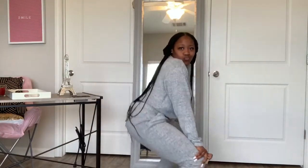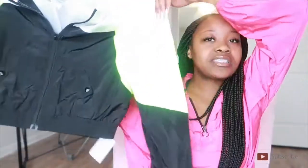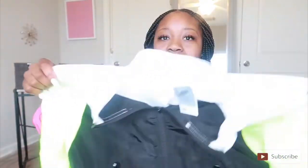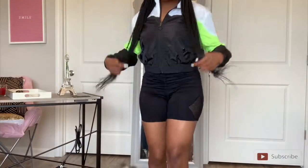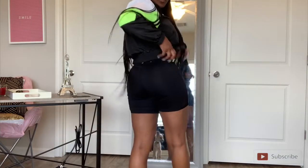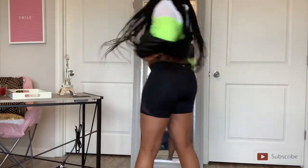I have this jacket — it's actually a crop jacket. As you can see it's lime green, black, and white, and it's a windbreaker-type material. It's pretty cute. I would wear this jacket with some blue jeans, or maybe some black spandex or black biker shorts.